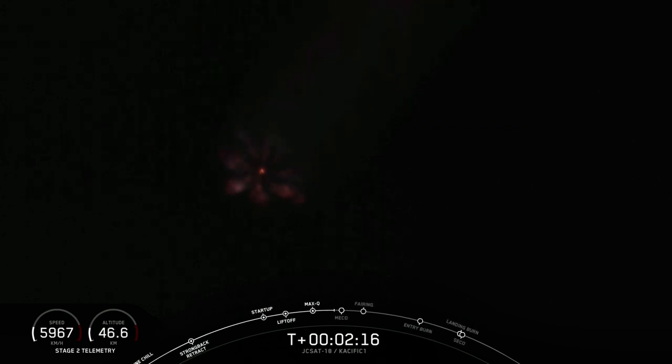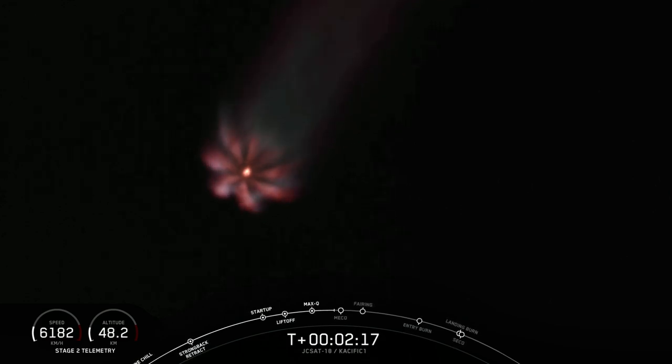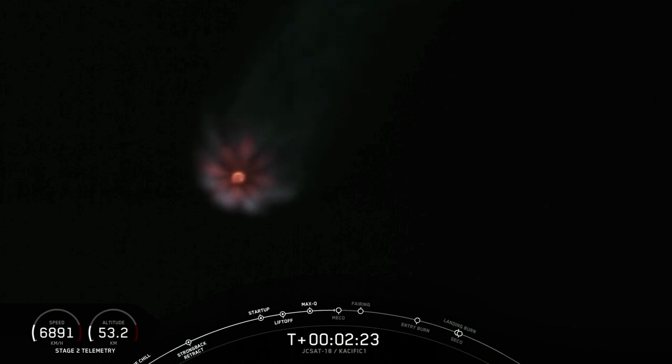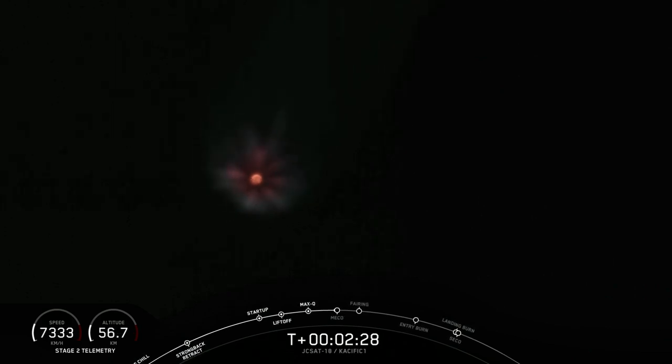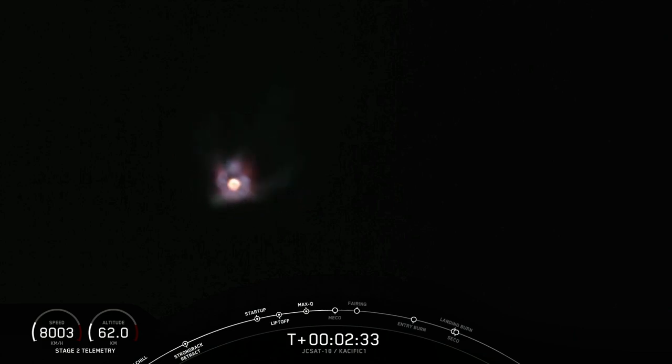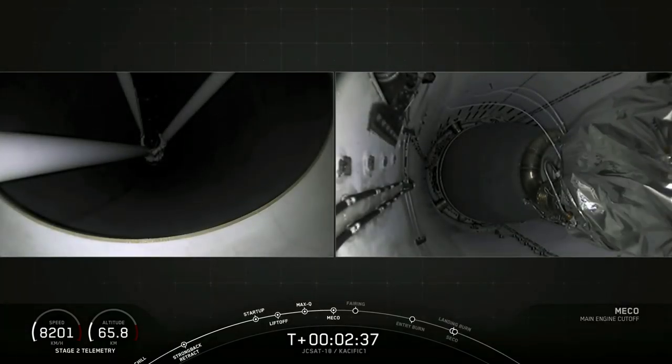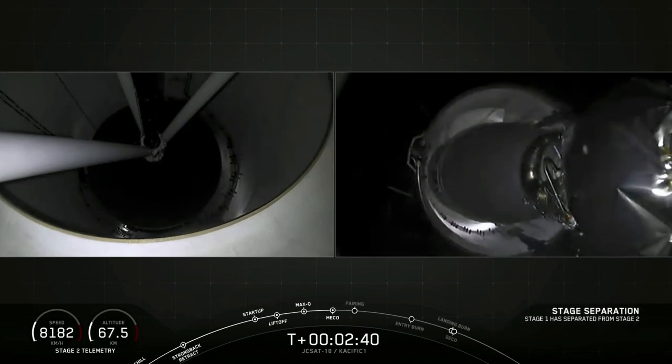MECO coming up in 20 seconds. Trajectory is looking good. Engines still at full power. On the left-hand side of your screen — MECO. Stage separation.